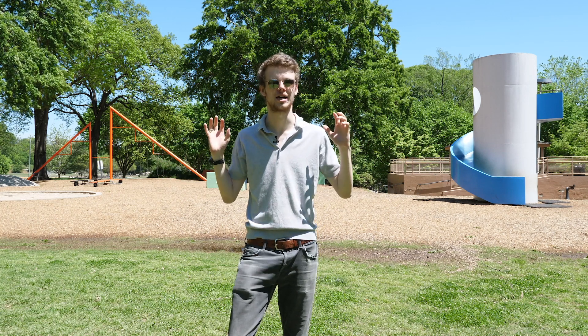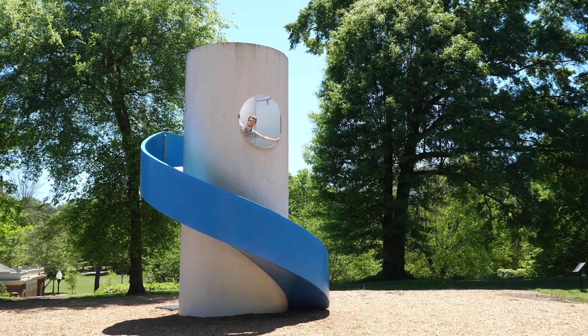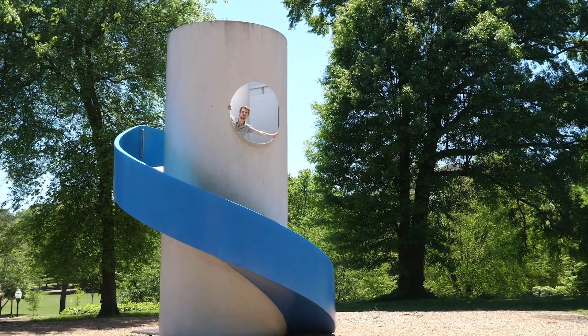These are a testament to how great design can interact with its environment. The angular design and vivid colors of this 1976 piece stand out against the lush green background of Piedmont Park, instantly drawing the eye of viewers young and old. Noguchi intended this piece to be part of a concept he outlined in his book, The Sculpture of Spaces. By taking his iconic designs outside and making them accessible to everyone, Noguchi helped reshape what art is and who it's for.